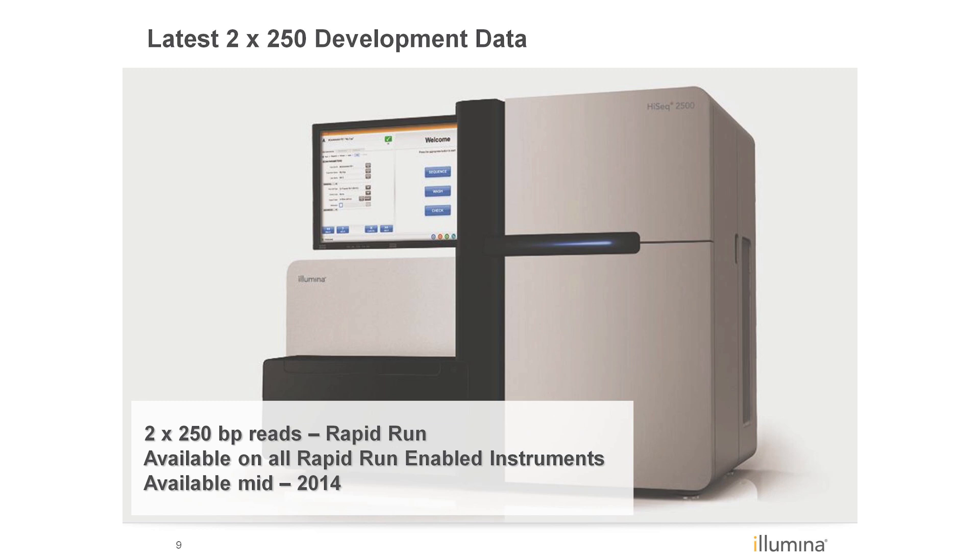The previously announced 2x250 base pair kits for rapid run mode have been pushed out to accommodate the development of the new HiSeq V4 reagents, and will be available mid-year in 2014. The longer read lengths will be available on all rapid run enabled systems, whether factory-built instruments or field upgraded. So all HiSeq 2500 or 1500 units will be able to run the new rapid run reagents.